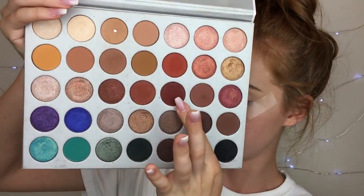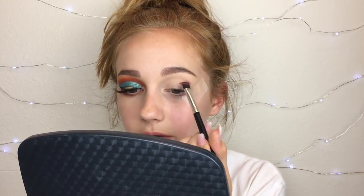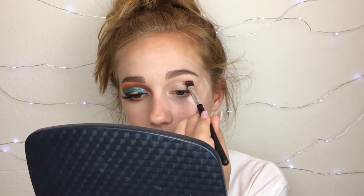So the two palettes I'm using today are the Jaclyn Hill palette and the Morphe 35B, which is the colorful one. The first one I'm going into is the Jaclyn Hill — I'm going to use this shade right here and just pack it in the crease. This brush is definitely not the one to use, but I guess it works.